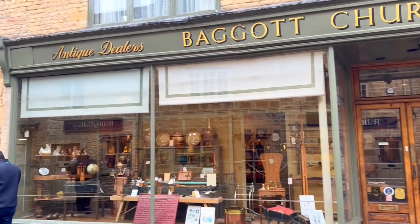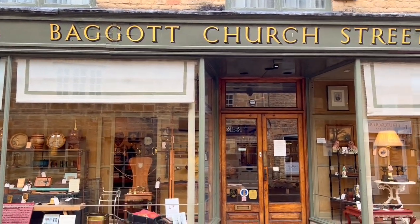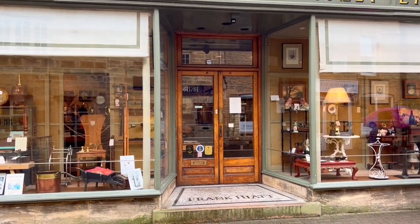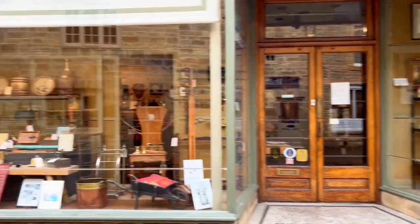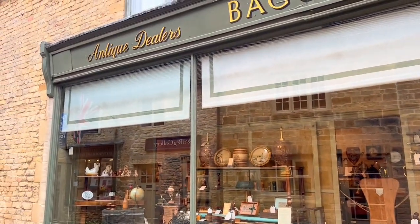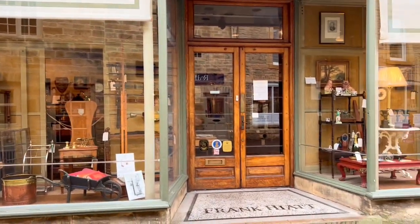One of the popular things to do in Stow-on-the-Wold is visit the many antique shops. If antiques are your thing, just walk around this cute medieval town and you'll find quite a few. It kind of reminds me of New Orleans — yes, they also have a lot of antique shops.